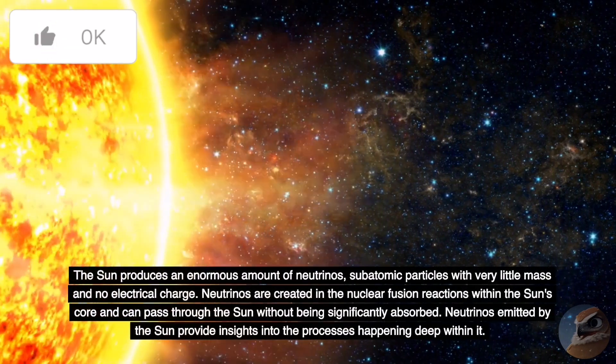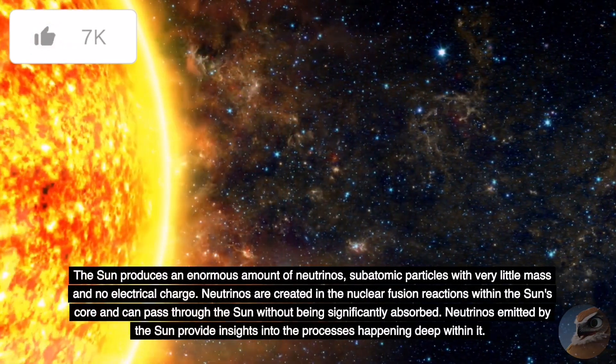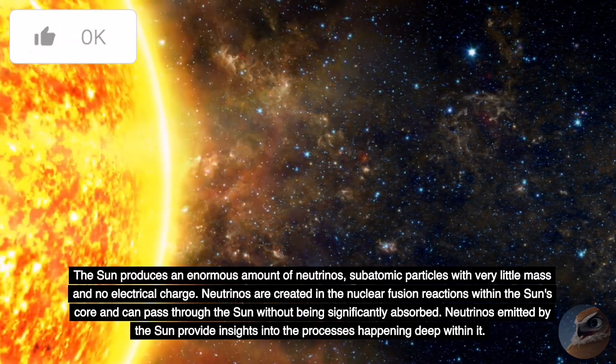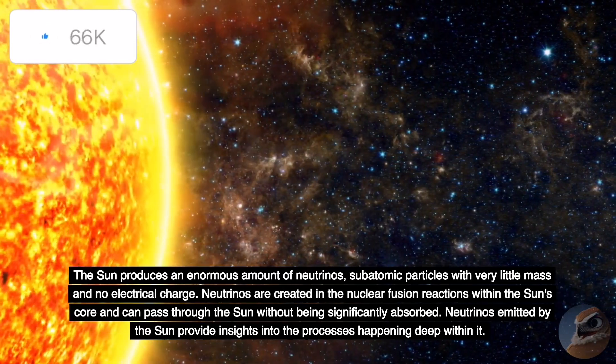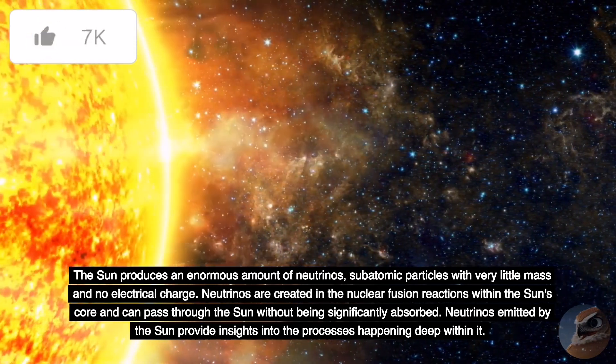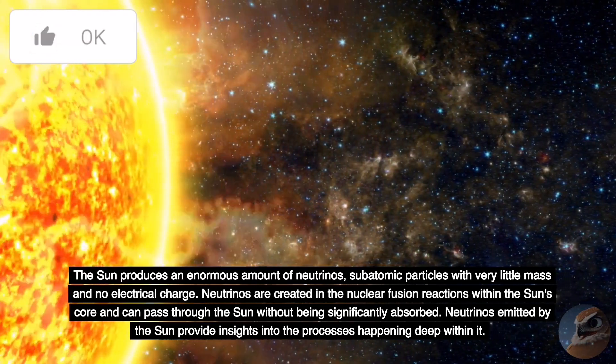The Sun produces an enormous amount of neutrinos — subatomic particles with very little mass and no electrical charge. Neutrinos are created in the nuclear fusion reactions within the Sun's core and can pass through the Sun without being significantly absorbed. Neutrinos emitted by the Sun provide insights into the processes happening deep within it.